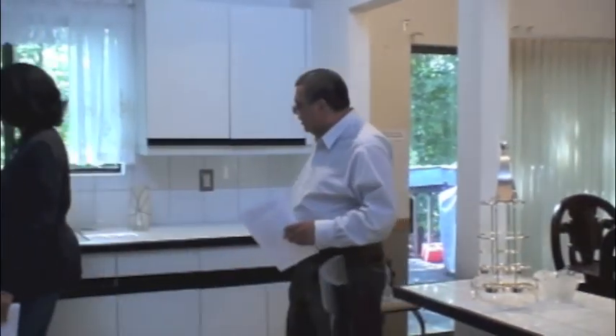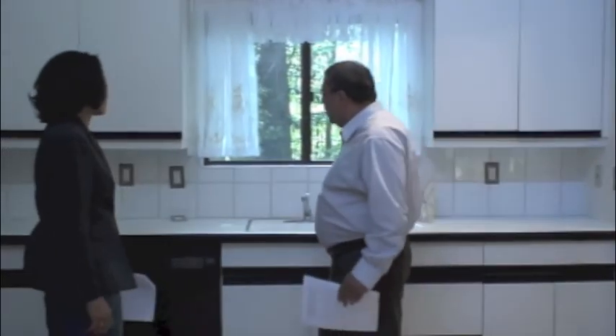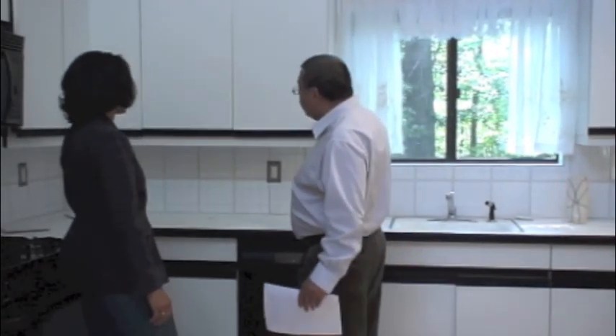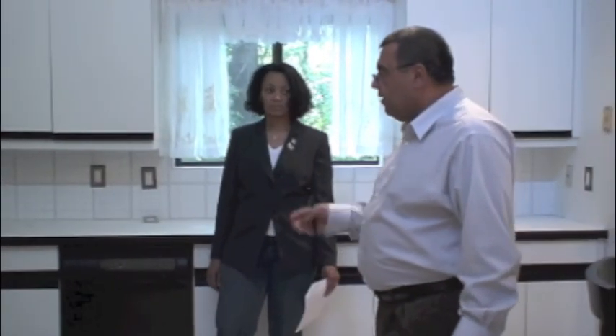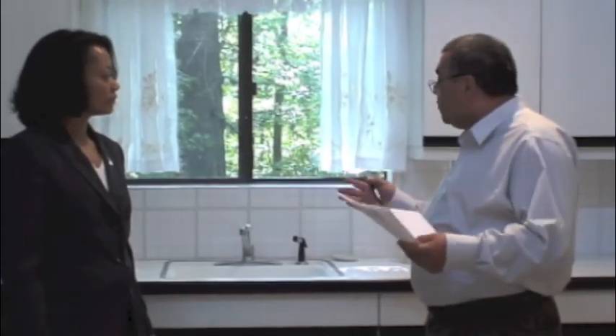The kitchen here basically appears to be original, but as you can see, it is well-maintained. The appliances have been updated — new refrigerator, stove, dishwasher, and microwave — and this property is functionally adequate. A nice touch are the skylights, which give more lighting here because from the outside there's quite a bit of vegetation, and that brings in just the right amount of light.